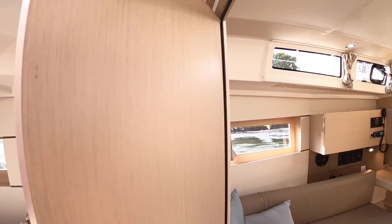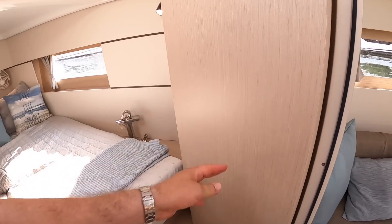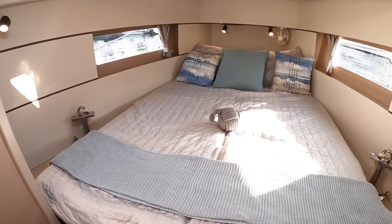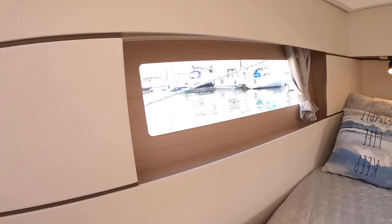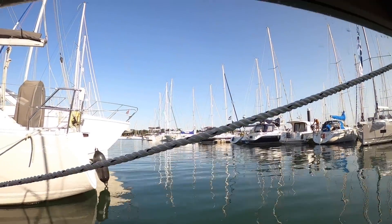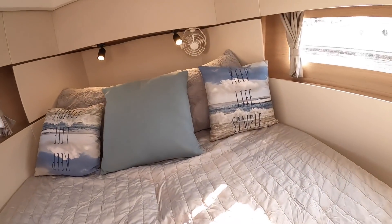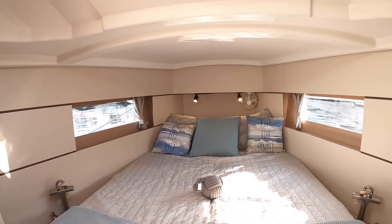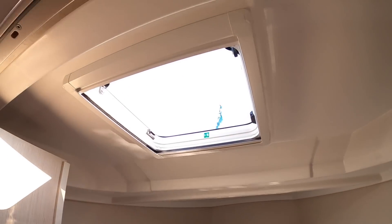Even if we come up here into the forward cabin, it's got these twin doors so it's really wide, and this lovely big bed. And in the morning... Good morning Port Hamble! Very pleasant, very pleasant indeed. That is a nice cabin. And of course there's a hatch up above.